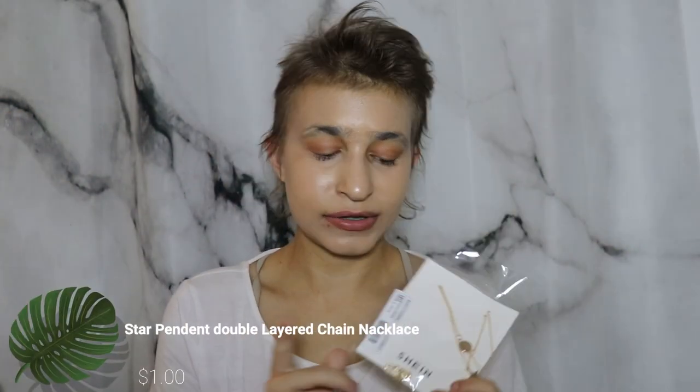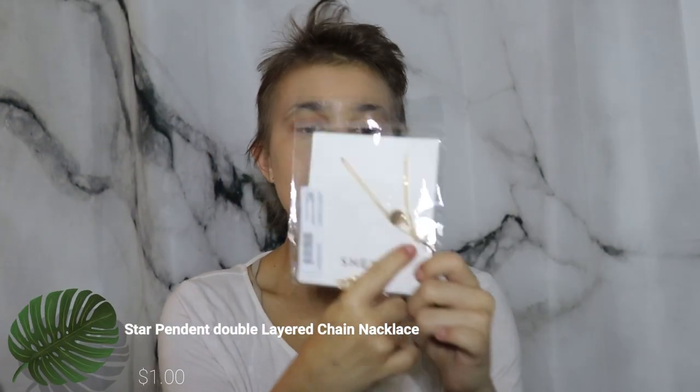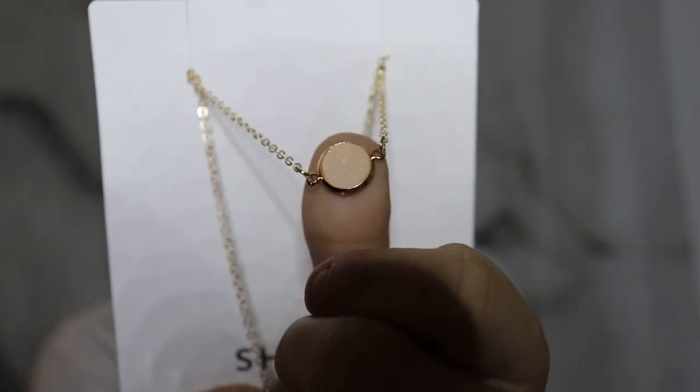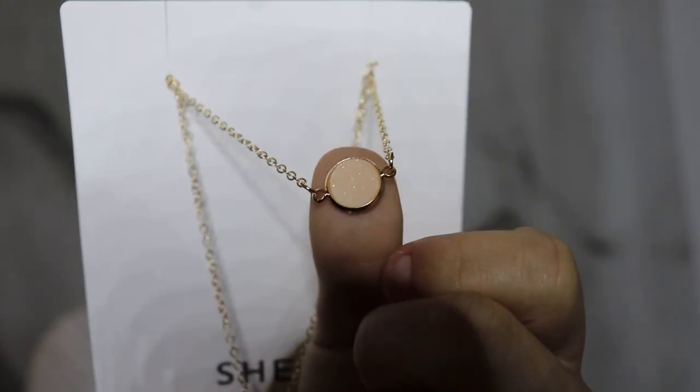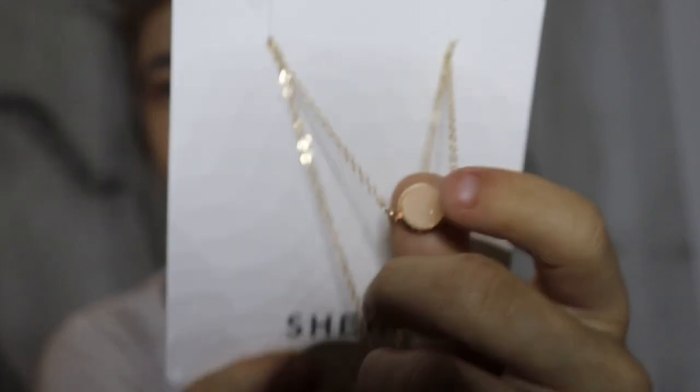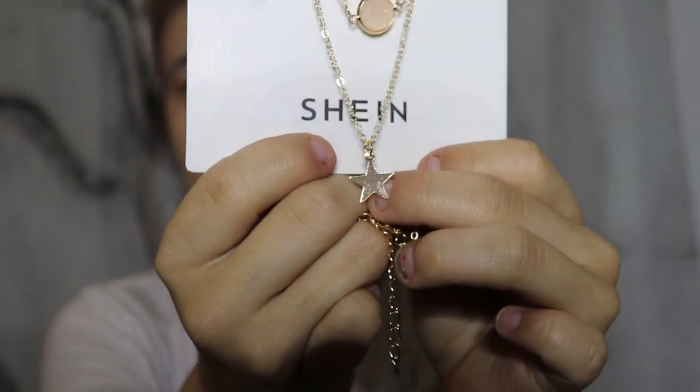The first thing I ordered is this necklace from Shein. It's got a little star and a stone on it. The stone glistens — it's a little glittery and actually has a texture feeling to it. And then there's also just the plain star necklace.